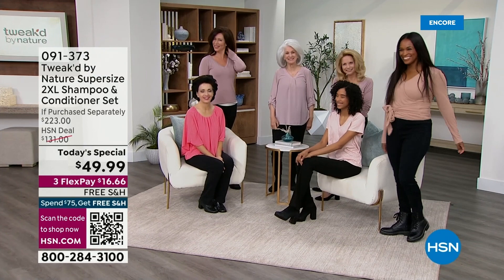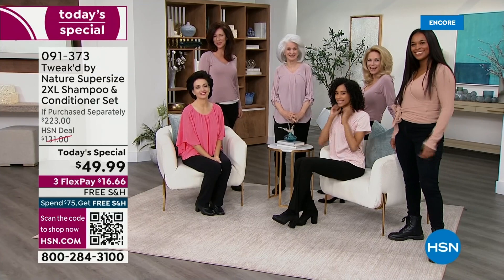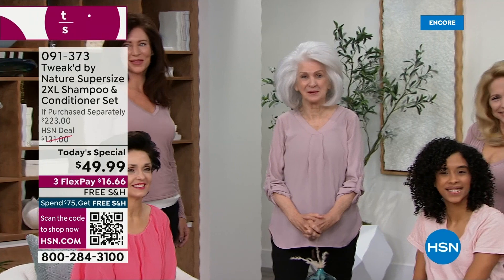Alright ladies, I see you guys looking beautiful over there. We have women with all different hair types, hair colors, hair textures, hair lengths. What do they all have in common? Big, beautiful volume. We've been playing with our hair, having some fun because you are witnessing the world launch of a brand new formulation from Dennis Simeone and the team at Tweaked.